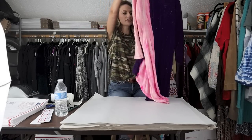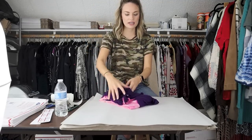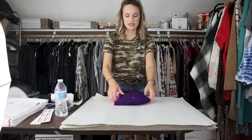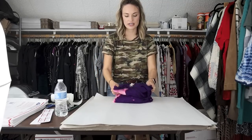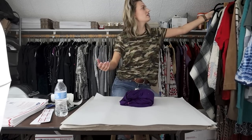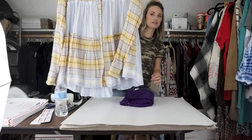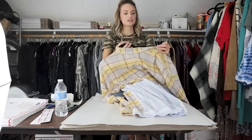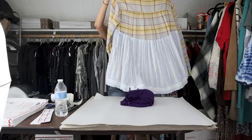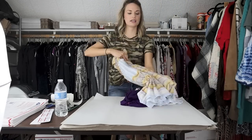I actually ordered this off of ThredUp's online outlet. I think I paid $5 or $6 for it, and they had it marked as the brand 'We the People' and not 'We the Free,' so they priced it lower. The second item in the bundle is this Free People top. I just got this from Plato's Closet. I did pay up a little bit at $13, but I knew that it would sell and I could at least double my money.